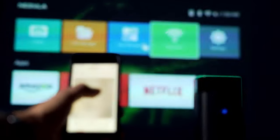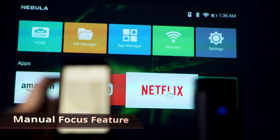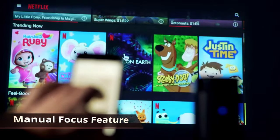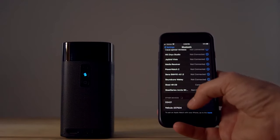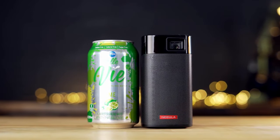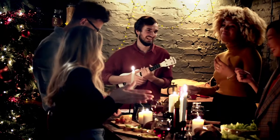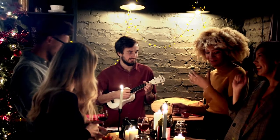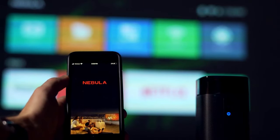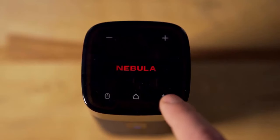You can also pair it to Bluetooth speakers, and it has a manual focus so you control the image sharpness yourself. The only con with this projector is the 480p native resolution, but that's expected for a tiny portable projector. This is the perfect projector for parties or watching things on the go. You can easily control it through the Nebula Connect app from Google Play or the App Store, and volume can also be controlled using the interactive touch panel on top by swiping your finger.